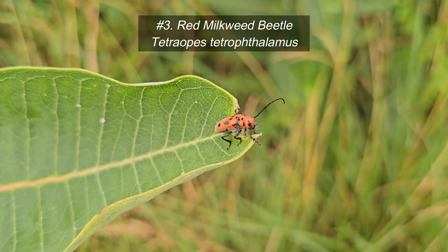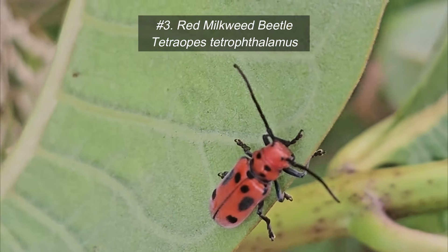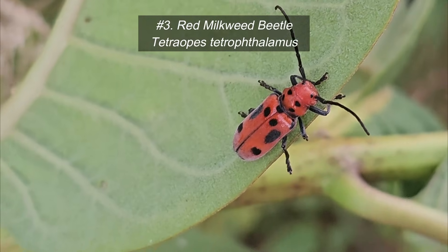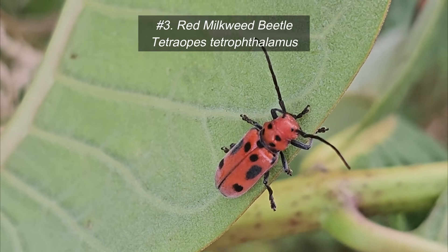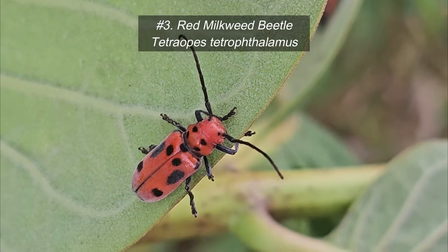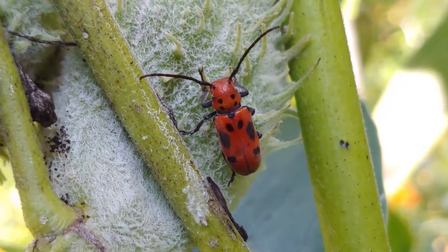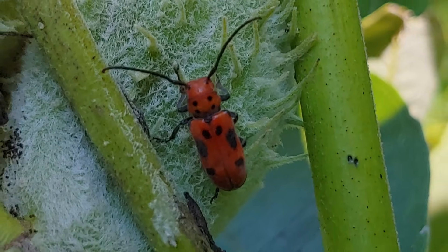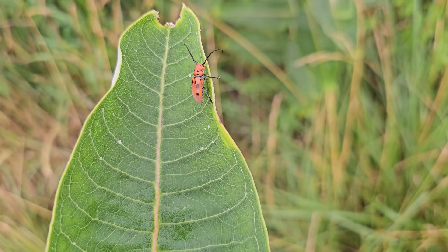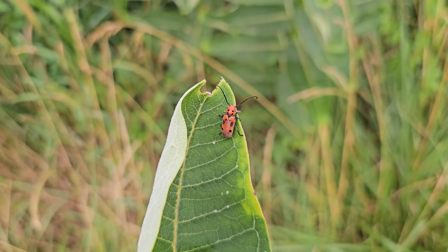A third species you're very likely to find on your milkweed plants, though not in large numbers — usually you'll only see one or two at a time — is the red milkweed beetle. This is different from a bug because this organism undergoes complete metamorphosis. These also co-evolved with the milkweed plant and have aposematic coloration — in this case red and black, a variation on the orange and black — advertising their toxicity or unpalatableness to predators.